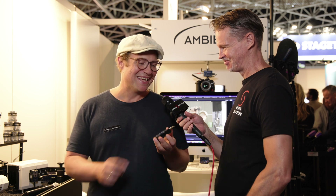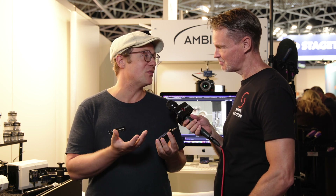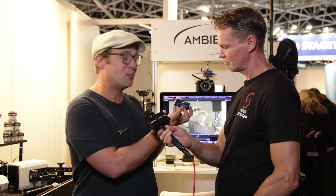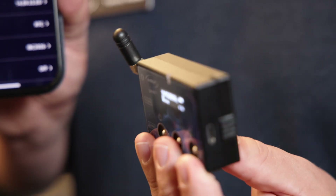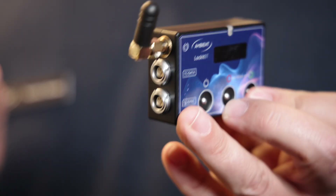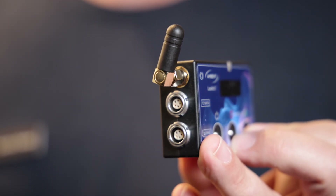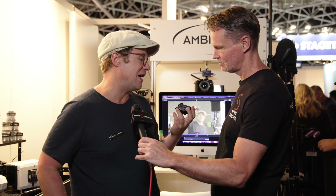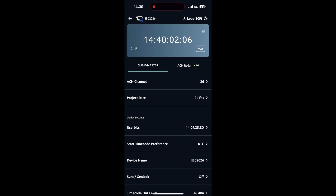You're absolutely right. It's basically our latest addition to our Lock-It family. The concept stays the same — our Lock-It, our main product, outputs timecode and genlock. We still have our own radio network called ACN, where all of our Lock-Its talk to each other for highly accurate timecode synchronization. But now we have an additional Bluetooth interface, which allows for convenient operation via your smartphone.